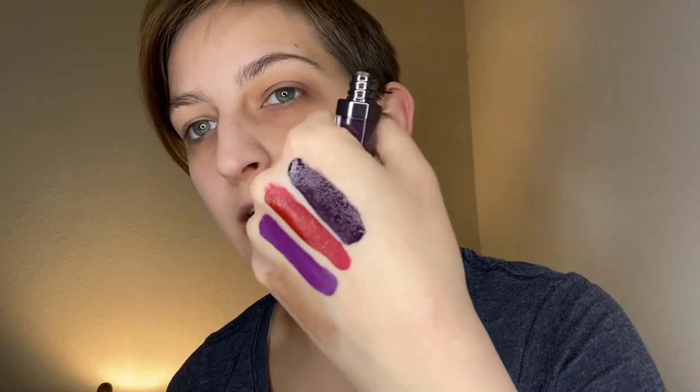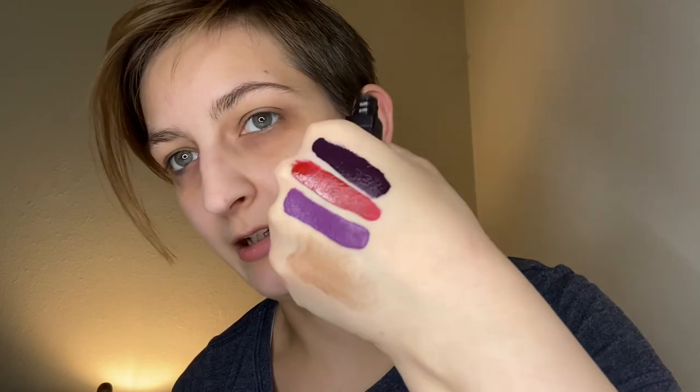And then we have shade 27, Monatomic - I think that's how you say it. Oh man, that's like a deep purple. That is gorgeous - my heart is loving these right now. They're drying down fairly quickly too, so I can get these off my hands before I go to the store.